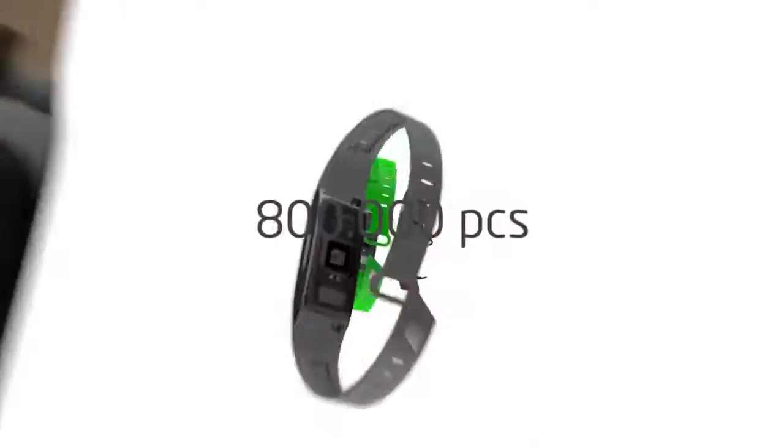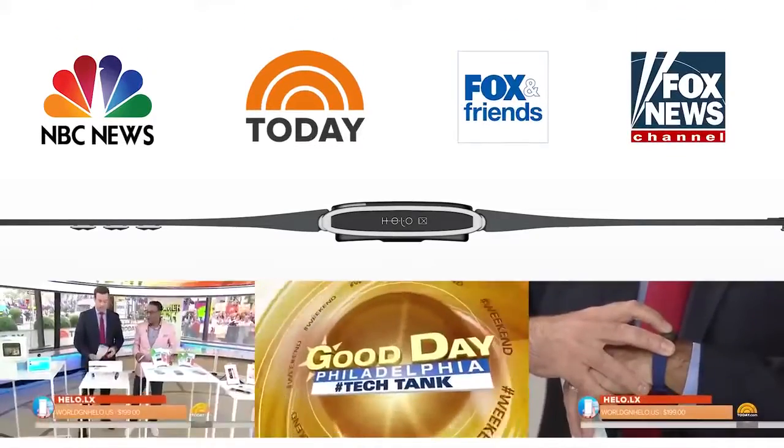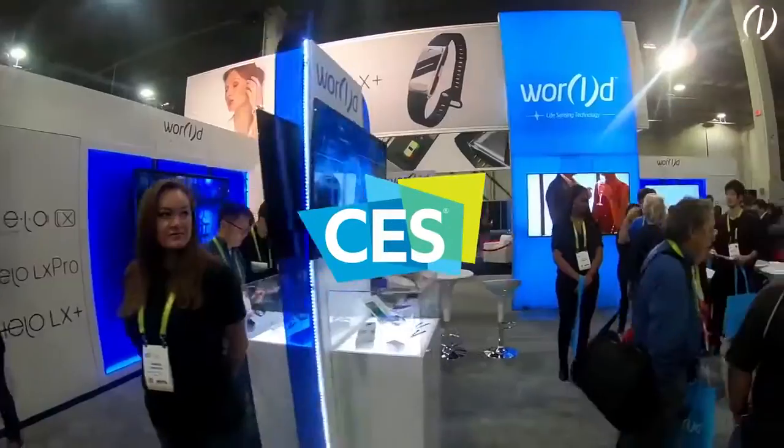With more than 800,000 pieces sold in its first year, Hilo has already captured the media's attention from around the world and has been successfully showcased at the 2018 CES convention in Las Vegas.